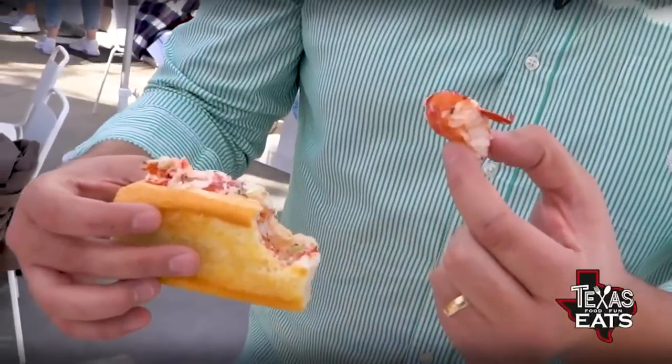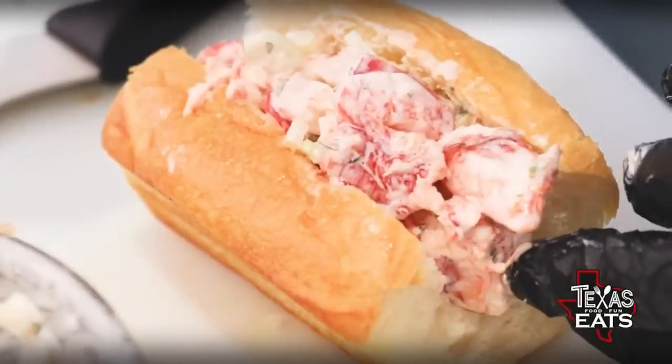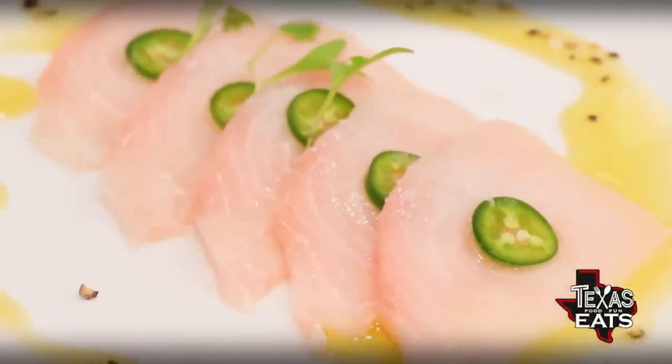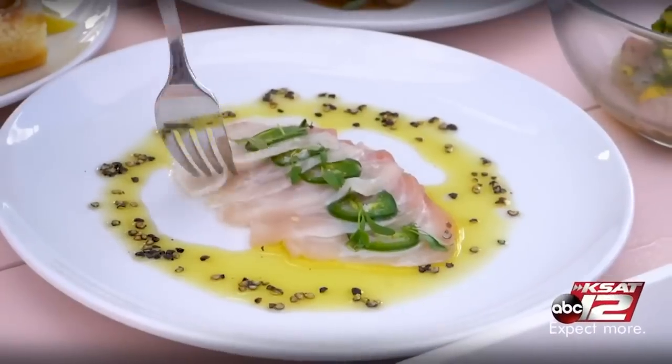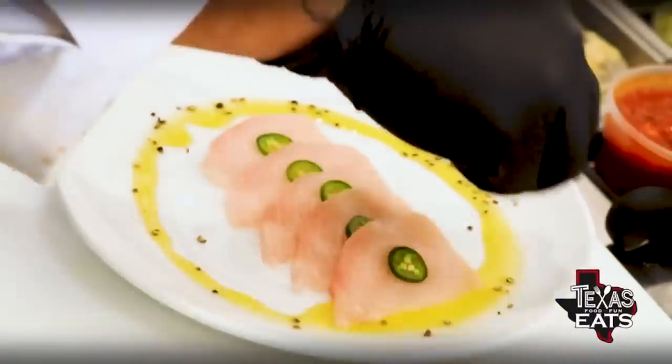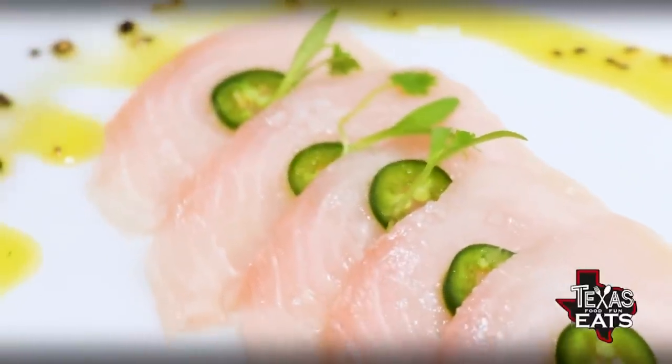Now we've got the crudo — this week we're doing a swordfish, topped with some jalapenos and some olive oil. Oh wow, it's very fresh. The peppercorns in there add that whole other dimension. A little bit smoky but that's just rocking. And now we jump over to a burger — not something you would traditionally find at an oyster bar.